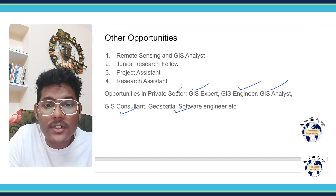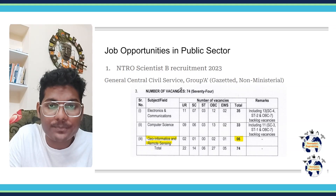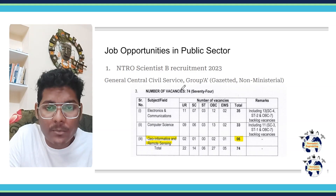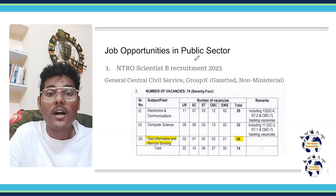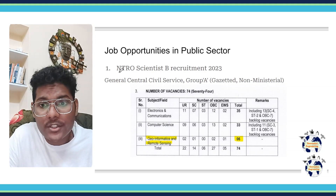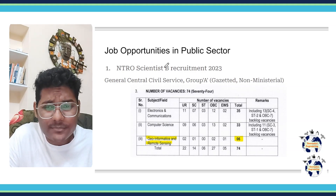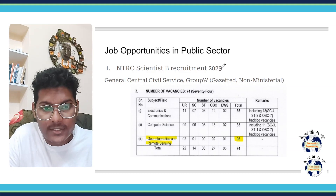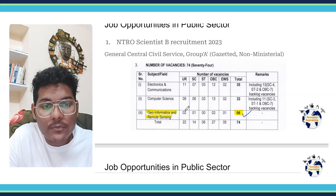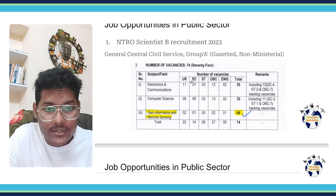As we know, the Geomatics Engineering paper in GATE was introduced in 2022. Since it is a fairly new paper, there are limited job opportunities through it. But still there are opportunities in the public sector. For example, NTRO — the National Technical Research Organization — recruited for the Scientist B position, which is a Group A job in Geo Informatics and Remote Sensing, with a total of 6 vacancies filled through GATE Geomatics.